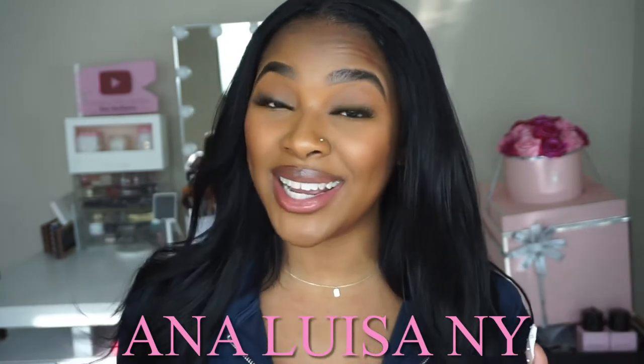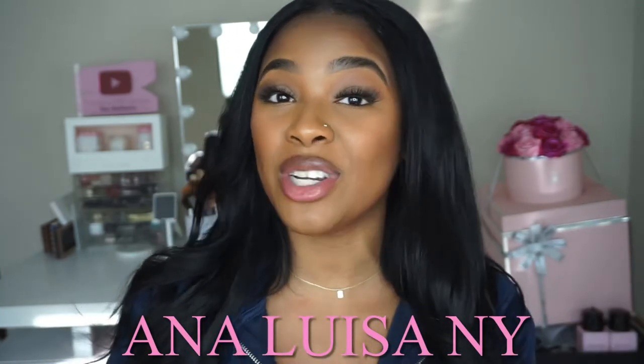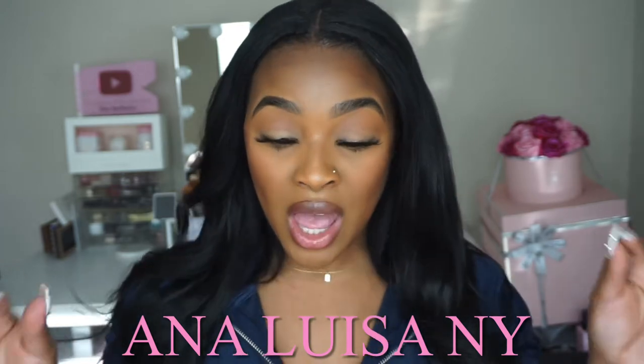I want to say thank you to Anna Louisa New York for sponsoring this video — I really appreciate it. If you have not heard of them, where have you been? Because all of the girls talk about Anna Louisa, and I'm one of them now.